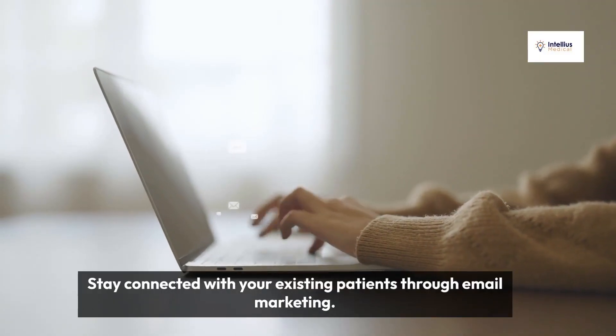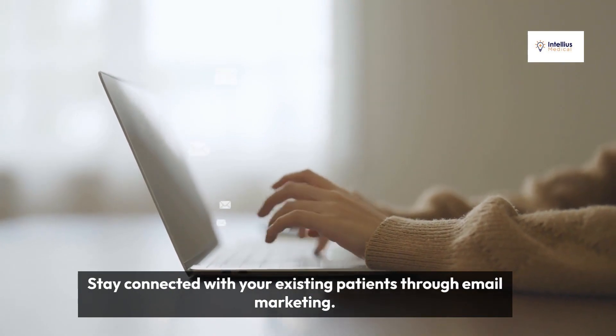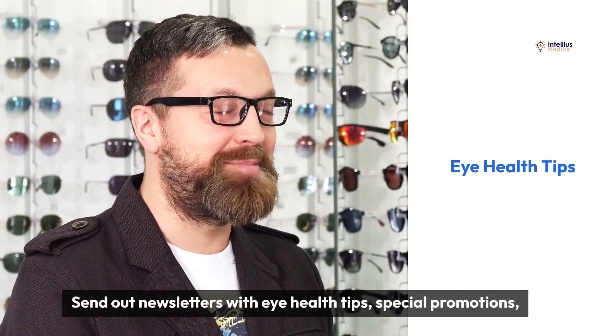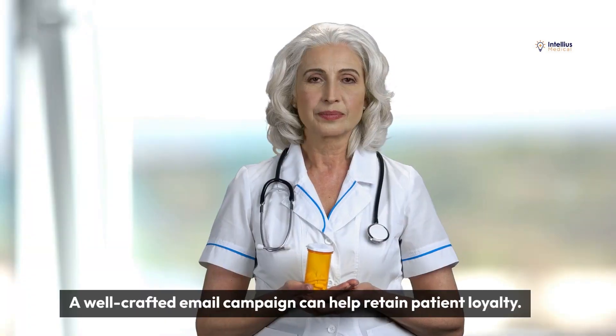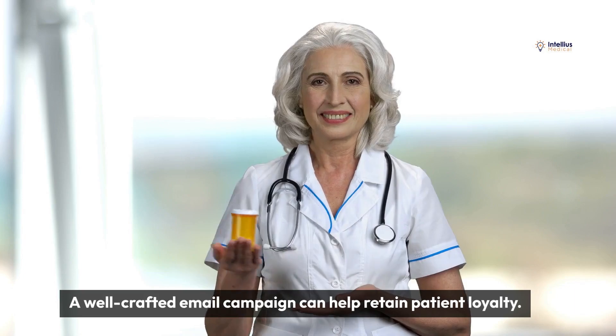Stay connected with your existing patients through email marketing. Send out newsletters with eye health tips, special promotions, and updates about your practice. A well-crafted email campaign can help retain patient loyalty.